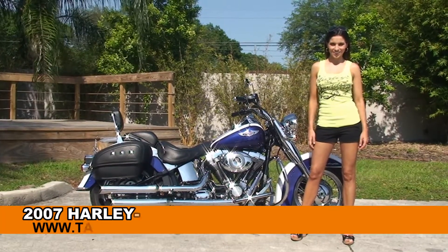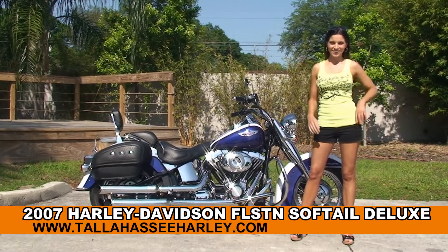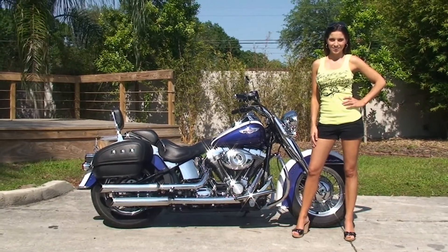Welcome everyone to the world famous Harley-Davidson of Tampa. First of all I want everyone to say hello to Stevie and next I want to show you this out of sight used 2007 Softail Deluxe.